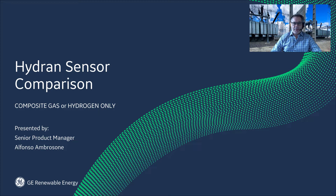My name is Alfonso Ambarzon. I'm the product manager for the Hydran product line. I'm often asked: is there an advantage of using a Hydran with a composite sensor over a Hydran with a Hydran-only sensor?